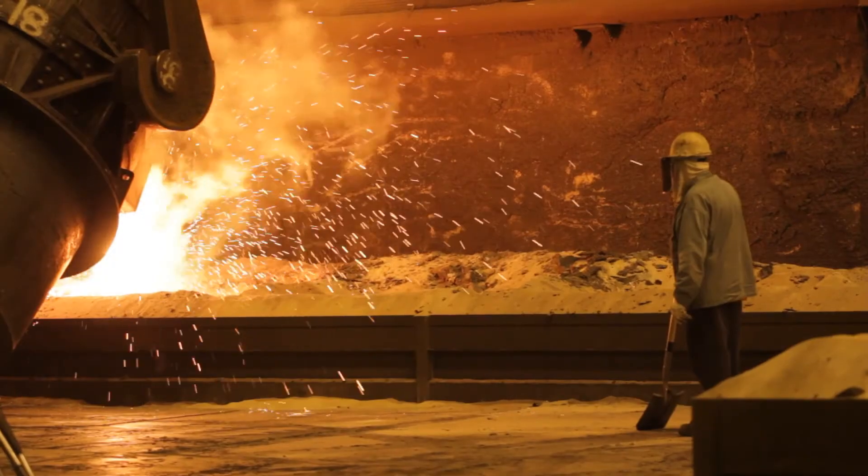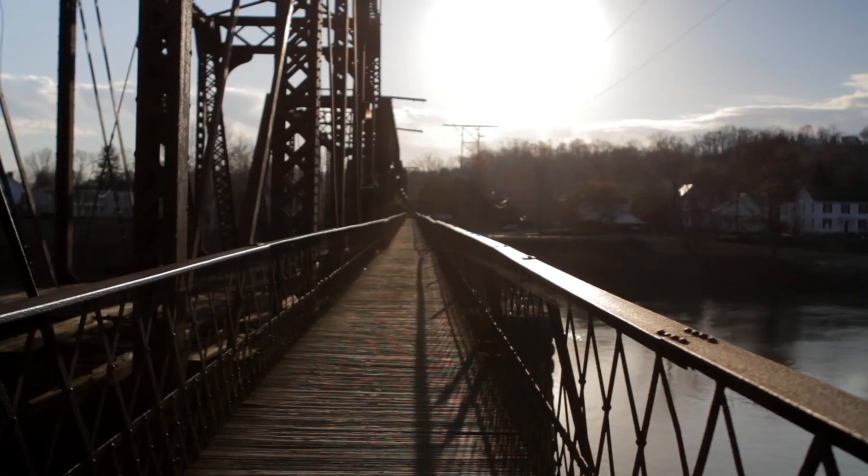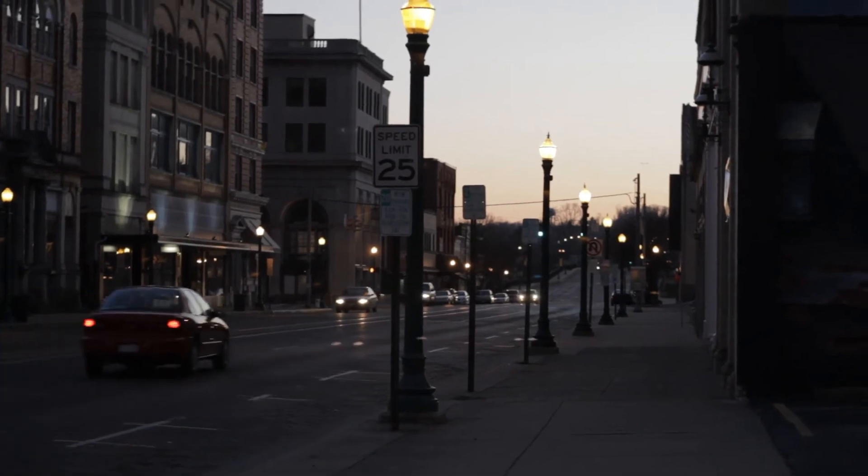Everything made with steel has manganese in it, and we are proud to be a part of the products you use every day, from ovens to cars to guard rails.